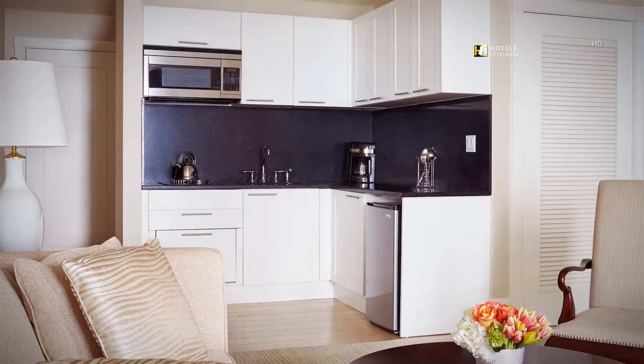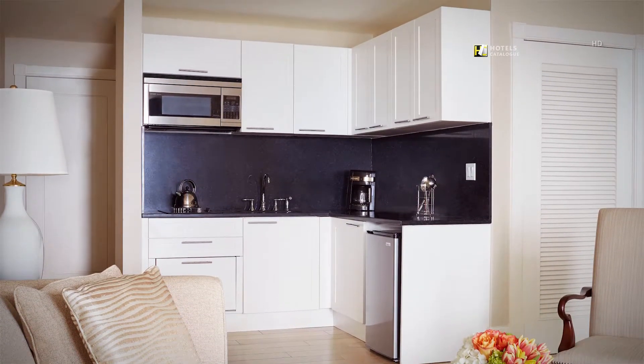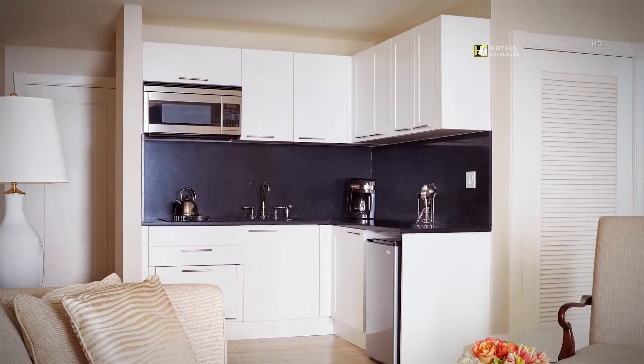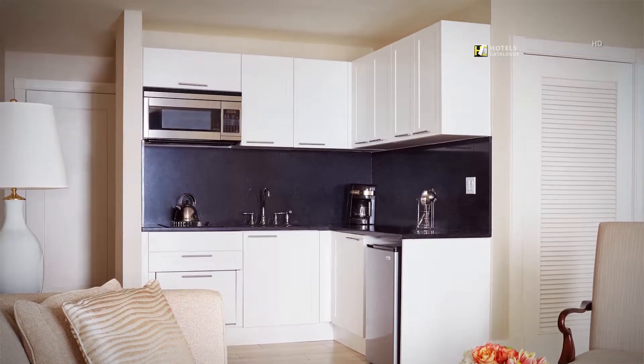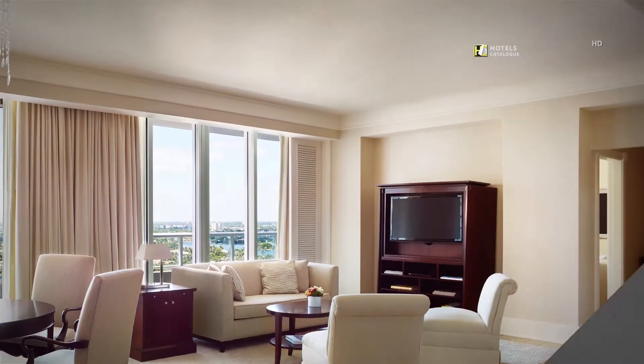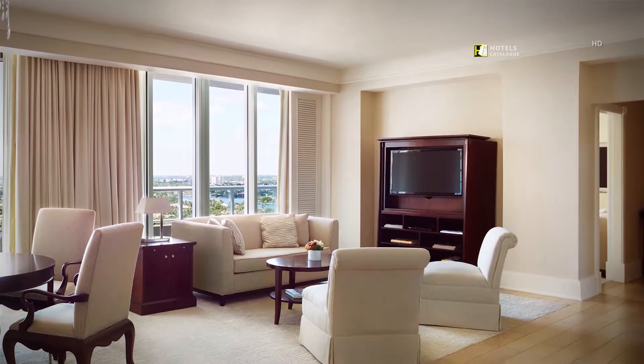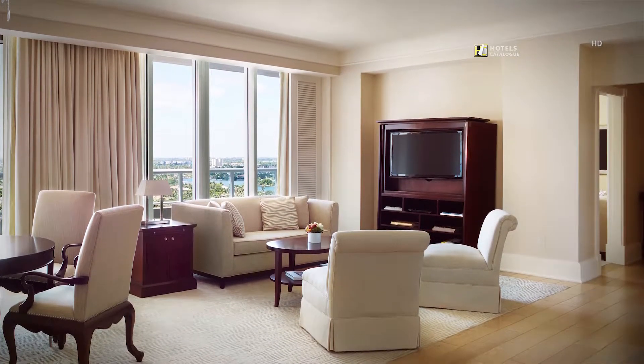Our one-bedroom Intracoastal residential suite is fully equipped with a full kitchen, dining room, living room, and picturesque views of the Intracoastal Waterway. Enjoy views of the Intracoastal Waterway when you stay in one of our one-bedroom Intracoastal residential suites.